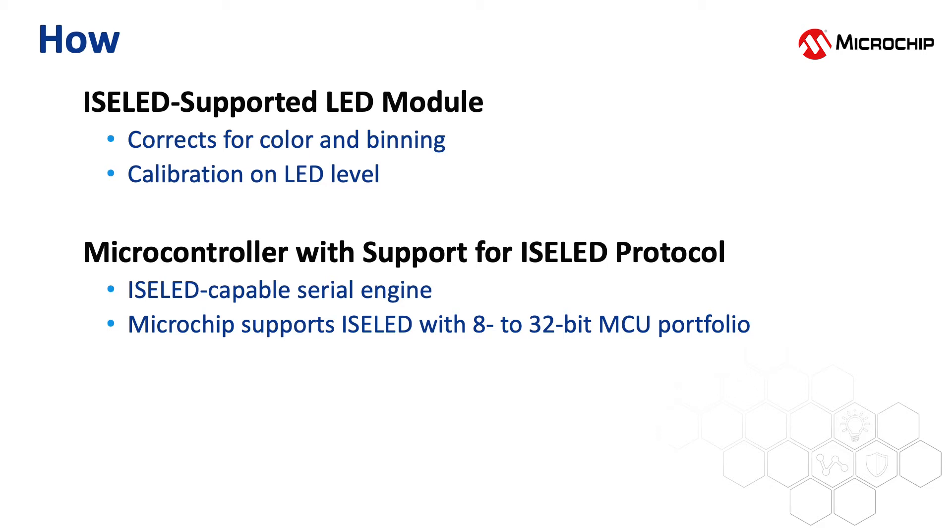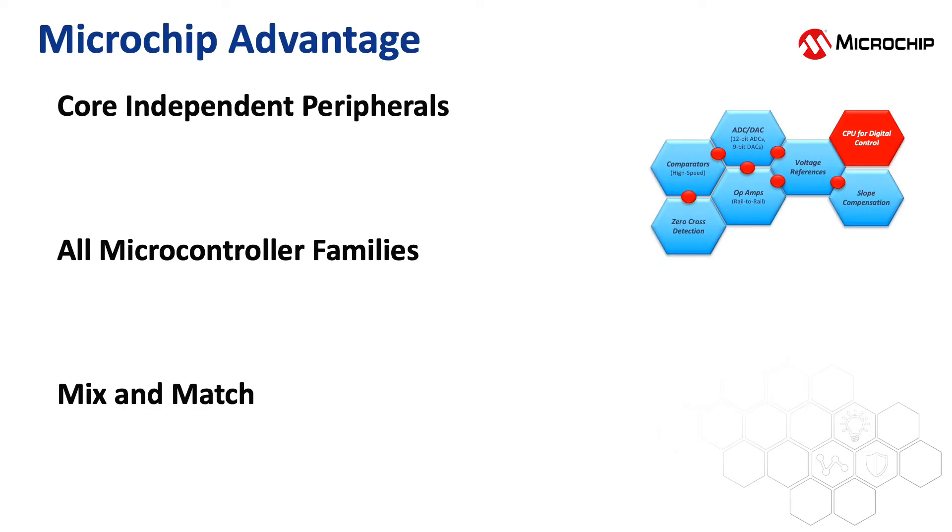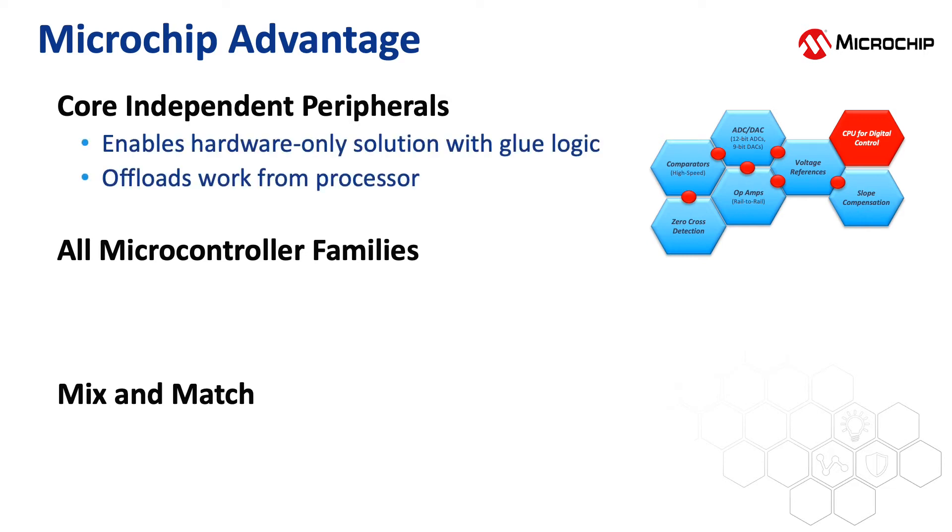In a practical application, a microcontroller is required to talk to the ISOLED LED string. This means that it needs a special protocol with an ISOLED-capable serial engine. Microchip's microcontrollers support core independent peripherals which can be interconnected with glue logic and other peripheral elements like flip-flops. This enables Microchip to create an ISOLED peripheral exclusively in hardware to minimize the burden of the processor.